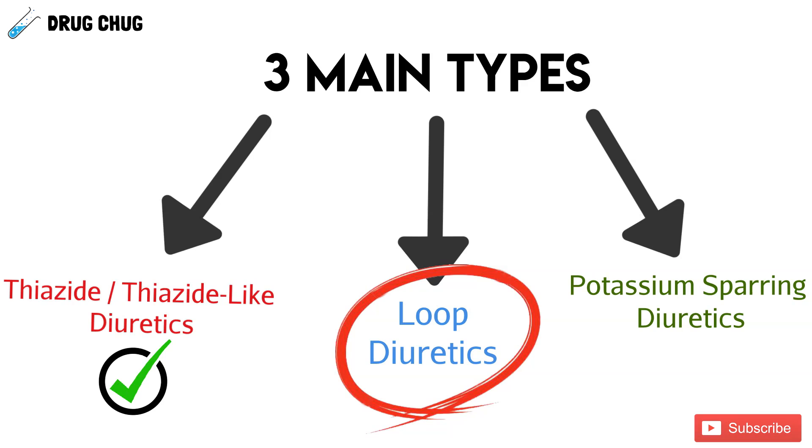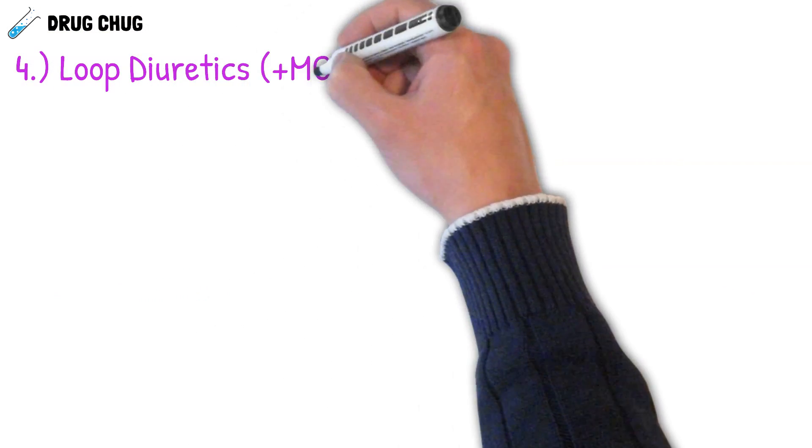Welcome to another Drug Chug episode. Today we are continuing diuretics. If you followed along last part, we talked about thiazide and thiazide-like diuretics. In this part we're going to continue and start with loop diuretics.